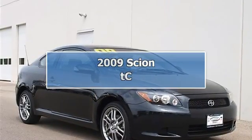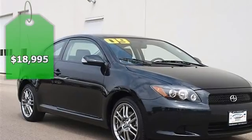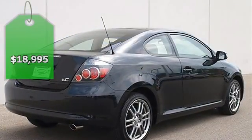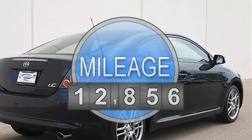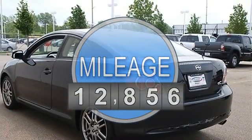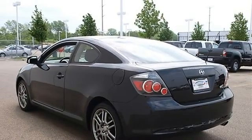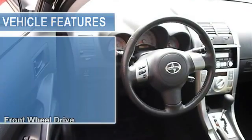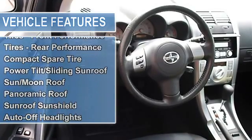2009 Scion TC hatchback. This vehicle features the following equipment: automatic, gas I4 2.4L, front-wheel drive, power steering, four-wheel disc brakes, aluminum wheels, performance tires front and rear, and a compact spare tire.